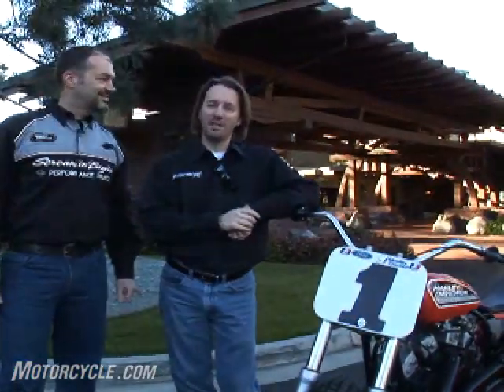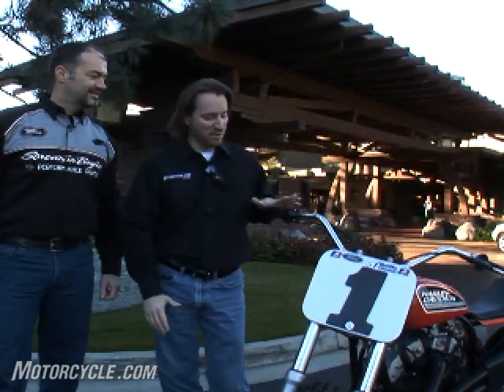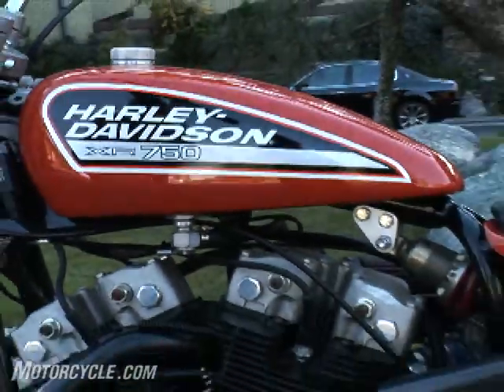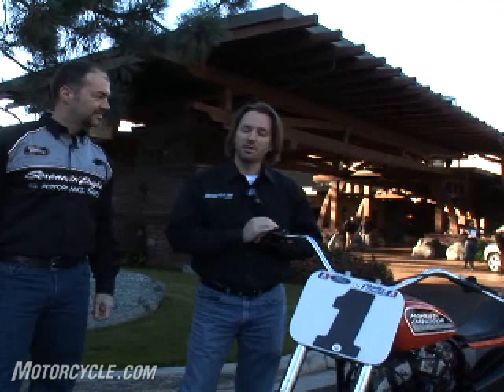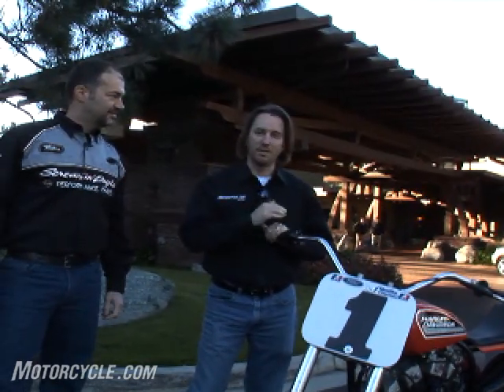Dear readers, do you see what we're standing next to here today? Look at this. This is an American icon. This is American motorcycling heritage right here. XR 750, number one plate from Kenny Koolbeth this year. If there's a motorcycle that says American motorcycling and American motorcycle racing, it might be this right here.